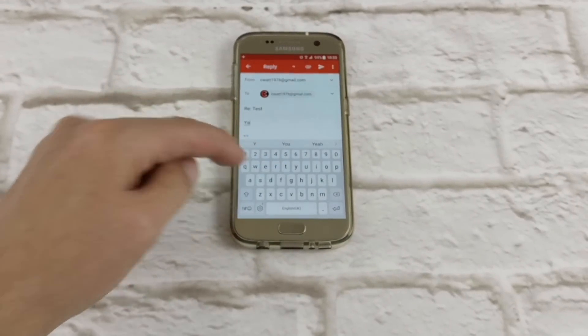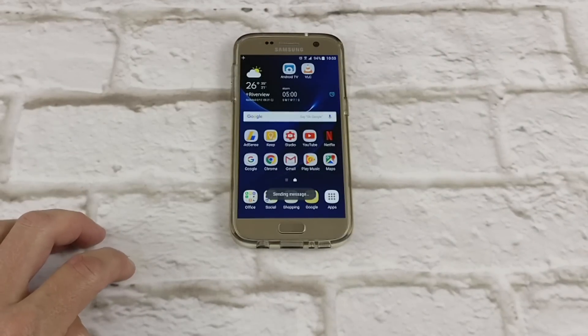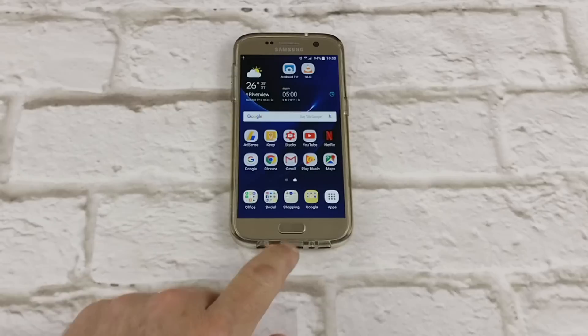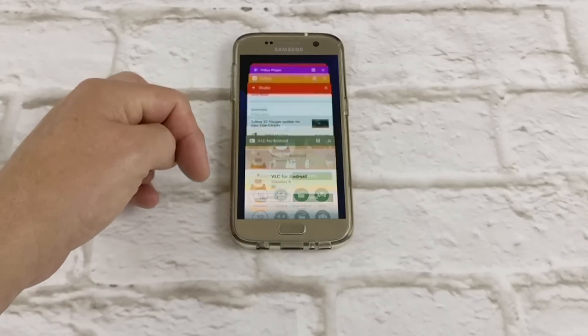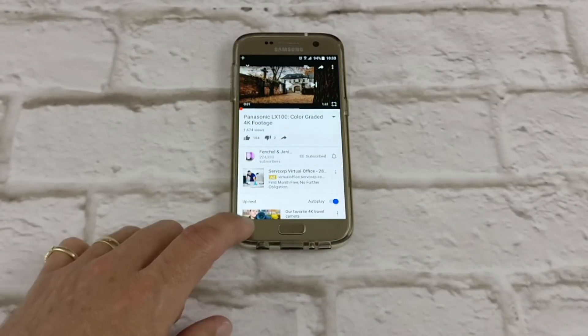The first thing that I love about this is being able to reply from the notification panel. As you can see, you swipe down, you've got an email or a message, you can just hit reply straight from the notification panel and send your message back to someone. That's a great feature, a great shortcut.